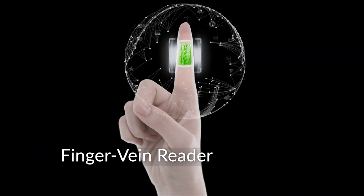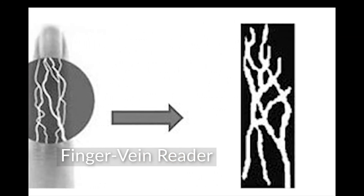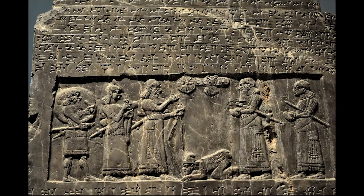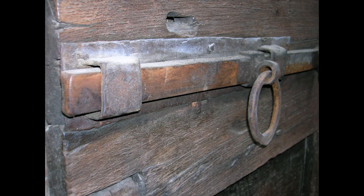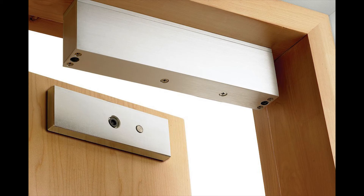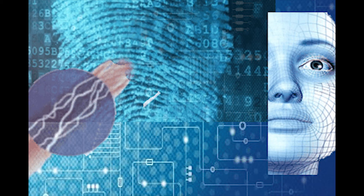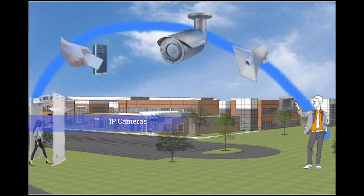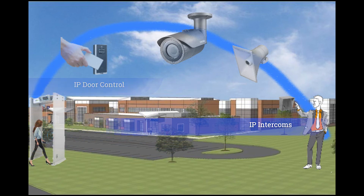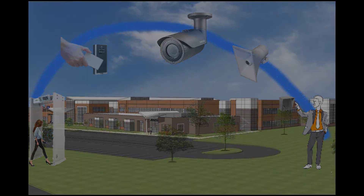One of the most reliable biometric readers uses the vein pattern. In the last 50 years, great advances have been made, with the culmination in the electric lock and biometric door readers providing the most secure locking systems. By combining the technology of IP camera systems, door readers, IP intercoms, and IP paging systems, we can create a very secure environment.